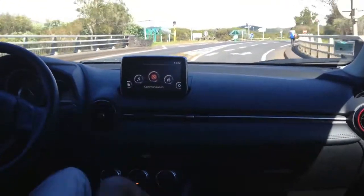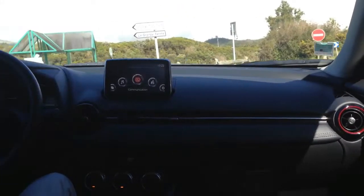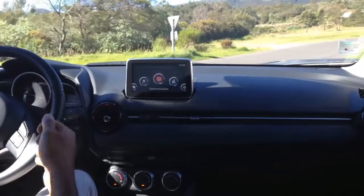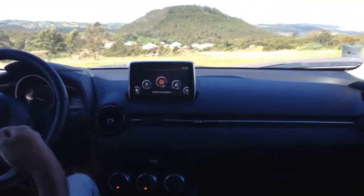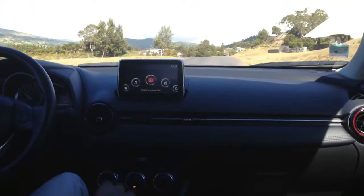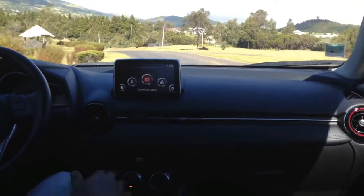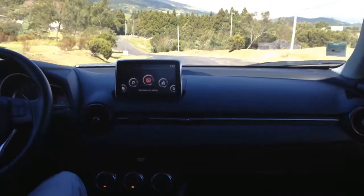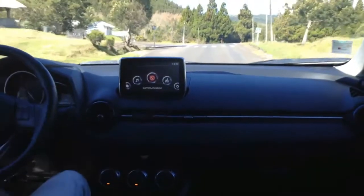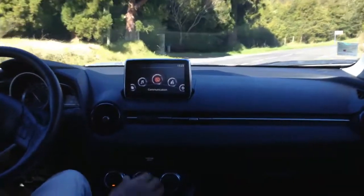Ensuite on a ce 2 litres Skyactiv G, c'est la version essence. C'est un gros 2 litres atmosphérique, alors que les constructeurs optent pour le downsizing, c'est-à-dire de baisser les cylindrées et de proposer des 1 litre turbocompressé ou 1.2 litre turbocompressé. Mazda fait autrement : il propose un 2 litres atmosphérique, comme dans les années 90. Bien évidemment il est technologique, puisqu'il a un taux de compression très élevé. Ça promet des consommations très basses et une large plage de régime allant de 2 000 à 6 000 tours/minute. C'est vraiment un caractère assez sportif, et nous on aime bien.